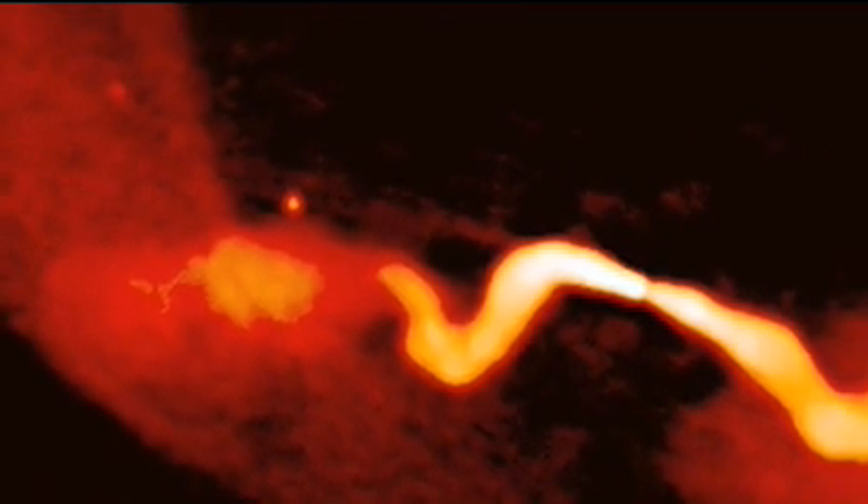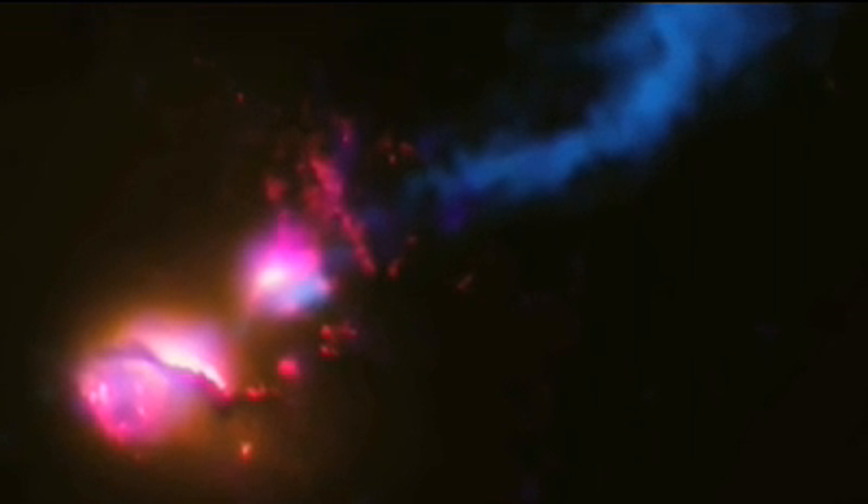A feeding black hole like this can make life miserable for thousands of light years around it. Just look at this Chandra X-ray Observatory picture of the active galaxy 3C21. It has a jet that is slamming into a nearby galaxy, flooding it with deadly X-rays and gamma rays. Any life in that little galaxy would be scrambling for cover, if it isn't fried already.